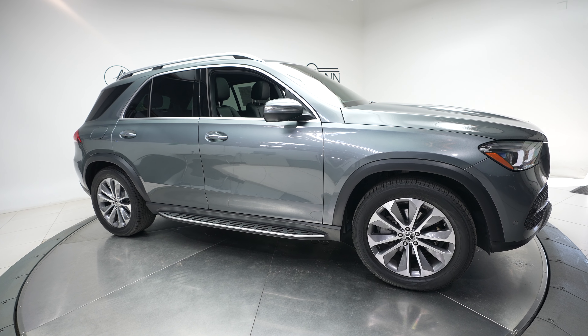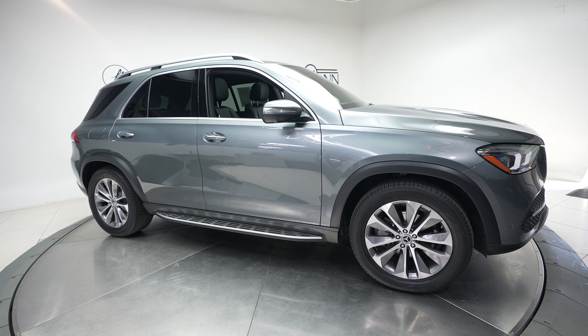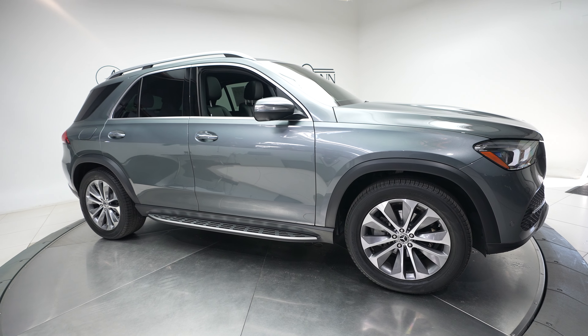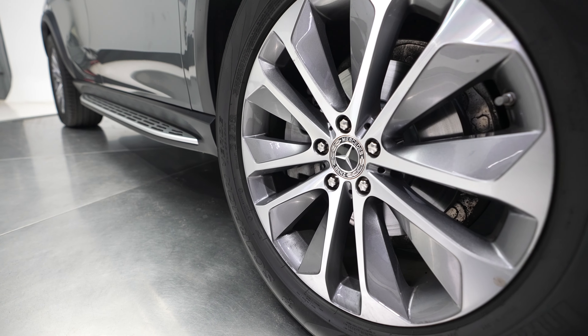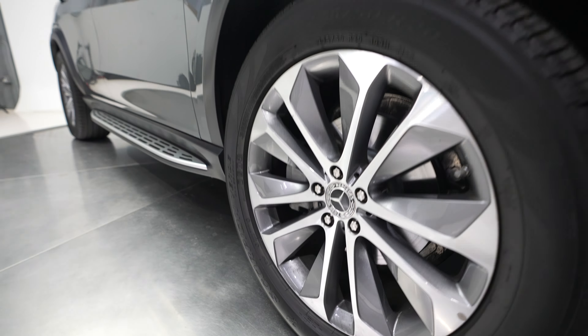Hi everybody, it's Dan with Feldman Imports, and today we have a 2020 Mercedes-Benz GLE 350 4Matic. This comes in a gray exterior with a black interior.